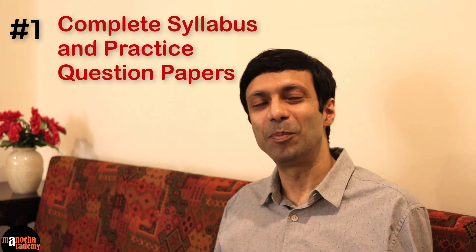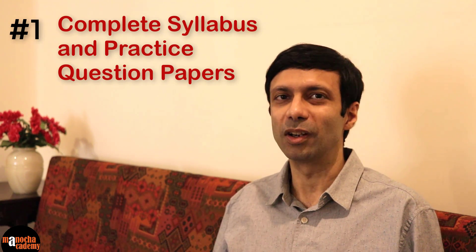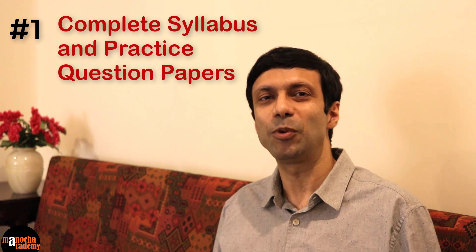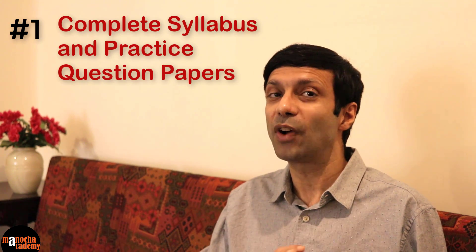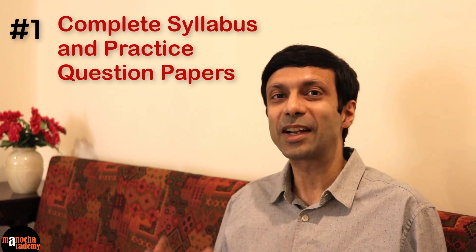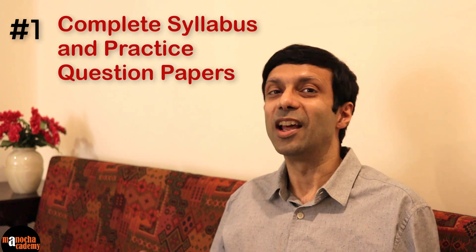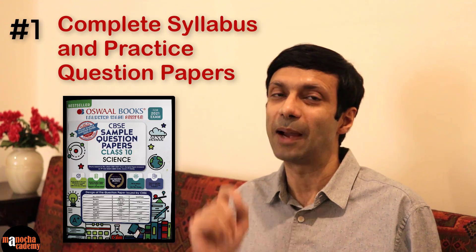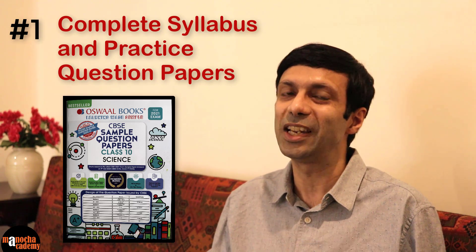Tip number one: complete your syllabus and practice many question papers. Don't just practice the questions at the back of your textbook because they are only on a specific chapter. You need to practice a variety of questions because that's going to help you prepare for your final exam. It's an important skill to identify which chapter a question is from so that you can focus on the answer and solve it quickly. Now where do you get good question papers from? I highly recommend the Oswald sample papers for science because their questions are based on the latest CBSE syllabus as released by the board.